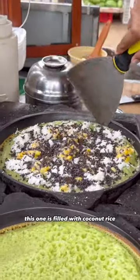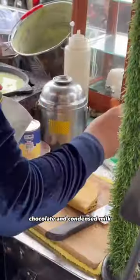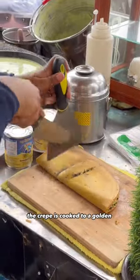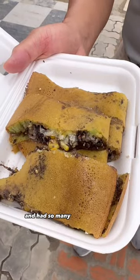This one is filled with coconut, rice, sweet corn, sesame seeds, chocolate and condensed milk. The crepe is cooked to a golden brown color on this skillet and chopped up. It was generously packed and had so many different sweet flavors. I really enjoyed it.